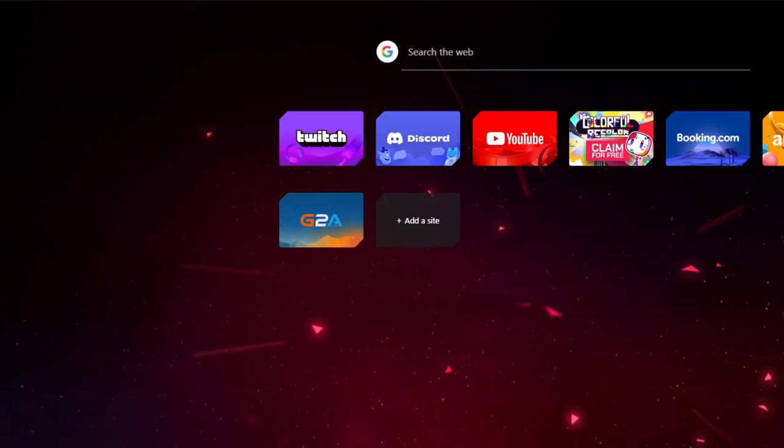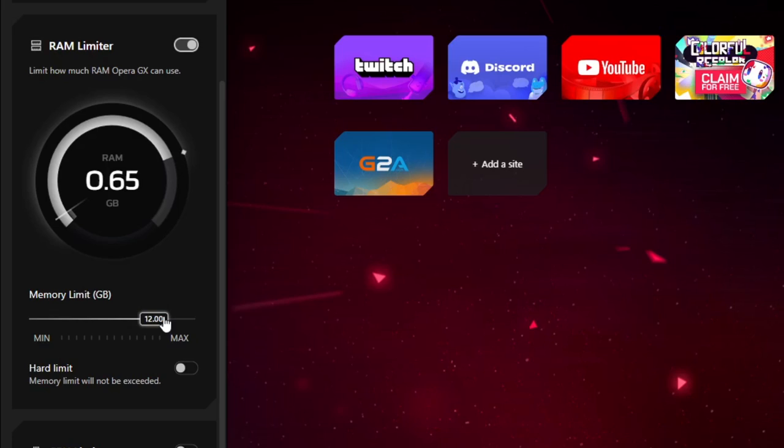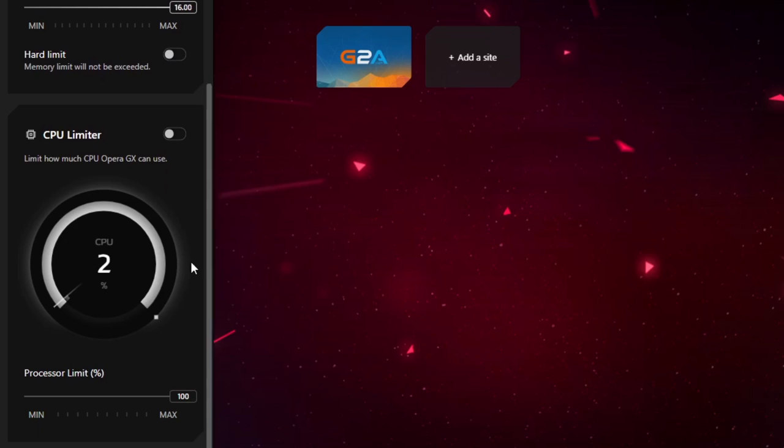Today's video is sponsored by Opera GX. Opera GX is a special version of the Opera browser specifically built for gamers. It's also available on mobile called GX Mobile and can be connected to the desktop version. You can download GX Mobile with the QR code on screen. Opera GX has a ton of cool features — one I found extremely useful is GX Control, which allows the browser to help the PC enhance performance while gaming with the browser open, getting rid of lag while playing games and listening to music simultaneously.